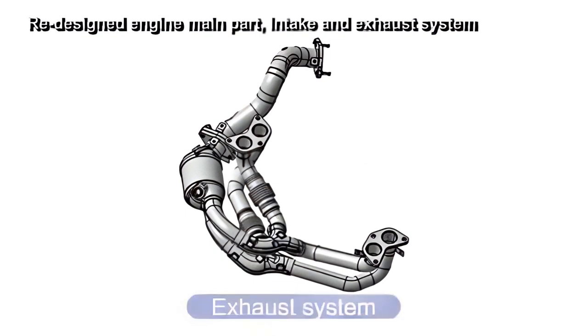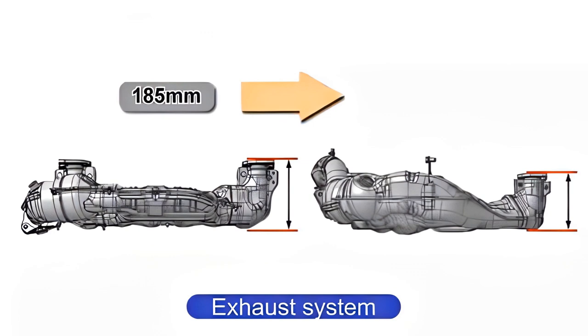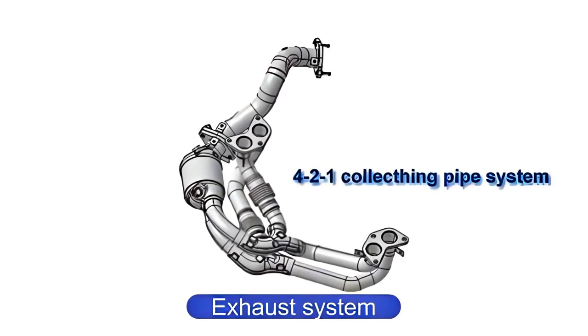The exhaust system has also been redesigned with the new power unit layout in a lower position further back, and the height of the front part of the exhaust pipes just after the engine has been reduced by 90 mm using a more compact method of manufacturing. To reduce exhaust interference, the exhaust pipe assembly layout has been constructed into the 4-2-1 collecting pipe system.